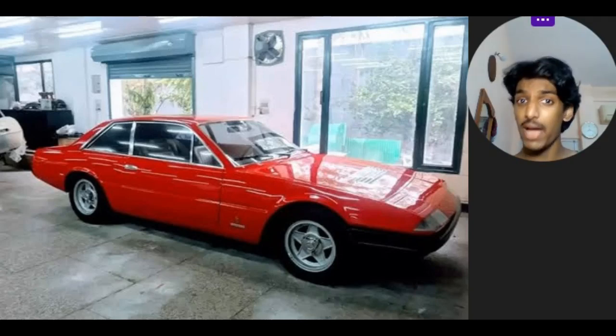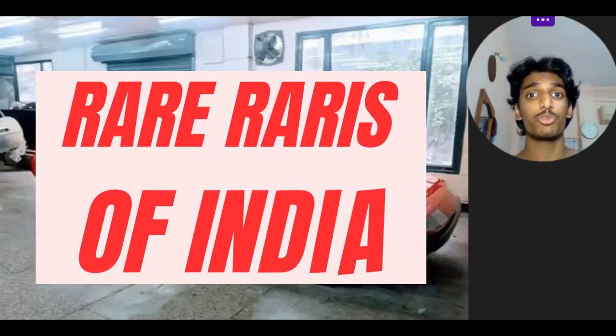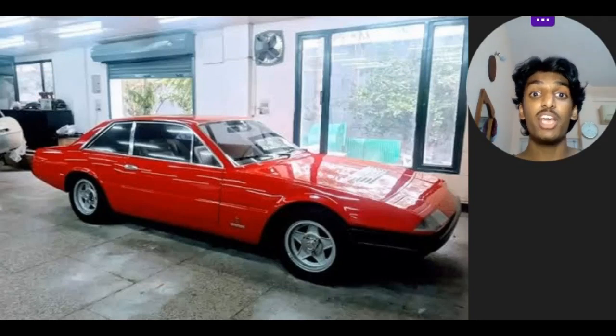Yo guys, what's up and welcome back to the channel and welcome back to Rare Rides of India and welcome to episode 2, where we will be talking about India's one and only Ferrari 365 GT4 2 Plus 2, which is basically the GTC4 Lusso of the 70s.